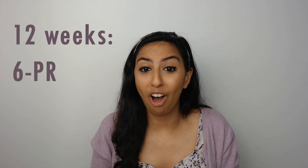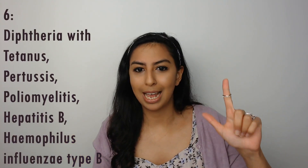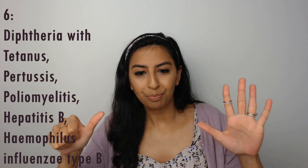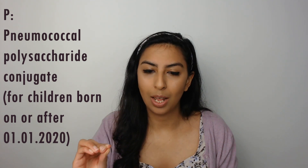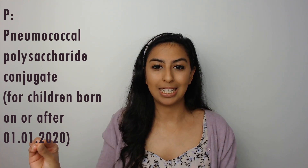Moving on to twelve weeks, the mnemonic is '6PR' — we're dropping the M. That six is the same six: diphtheria, tetanus, pertussis, poliomyelitis, hepatitis B, and haemophilus influenzae type B. P refers to the pneumococcal polysaccharide conjugate, this time offered to those born on or after the 1st of January 2020 — any babies born going forward will be offered this at twelve weeks. R refers to rotavirus, the second dose.